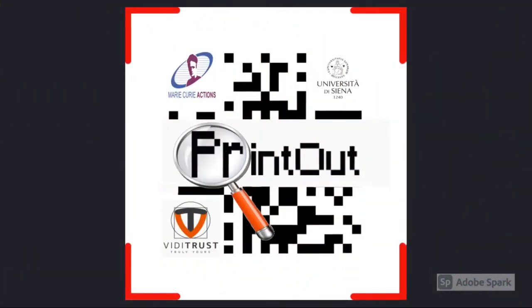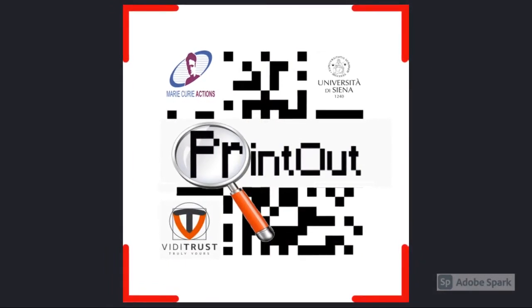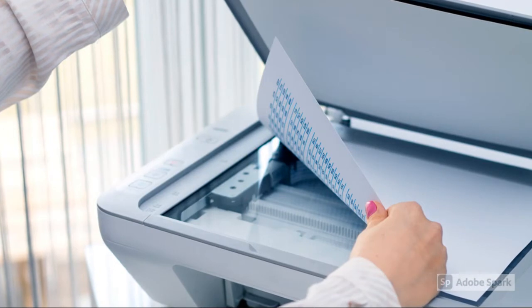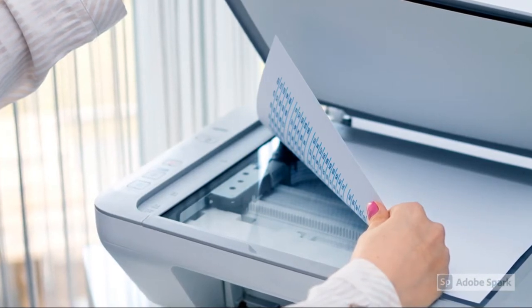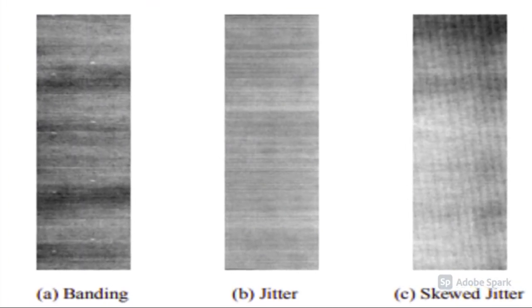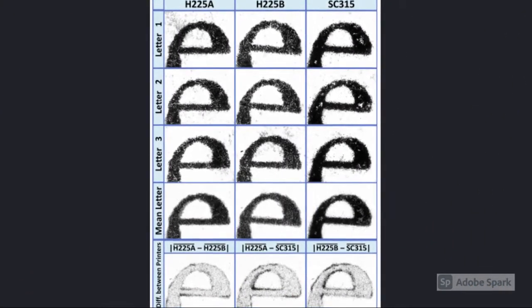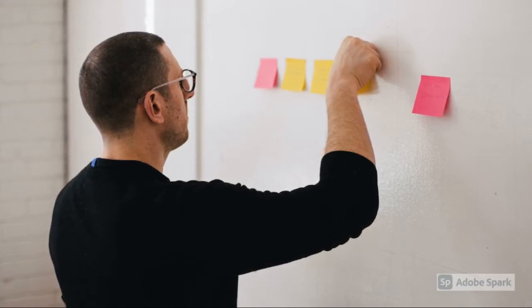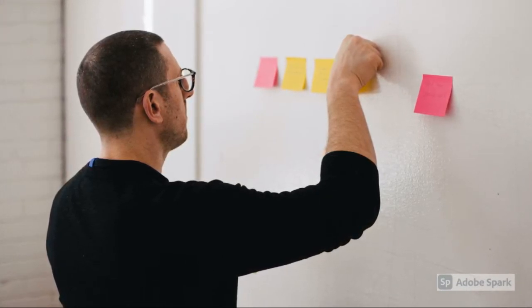The Printout Project is an H-2020 MCSA-funded project focused on developing software to analyze printing patterns of printed papers after they are scanned, to identify forgeries, and to establish ownership of printed documents. The Printout Project aims to reach such goals by acting on the following printed documents' authentication problems.